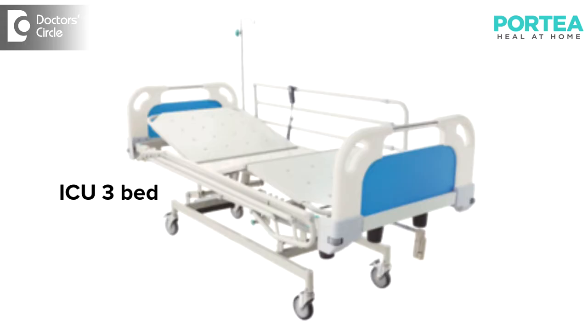We have ICU beds. In home care ICU beds, we have two sections: ICU 3-function bed and ICU 5-function beds. The 3-function bed includes features like head angulation so that the patient can sit, take breakfast, take medication, and they have foot elevation also.